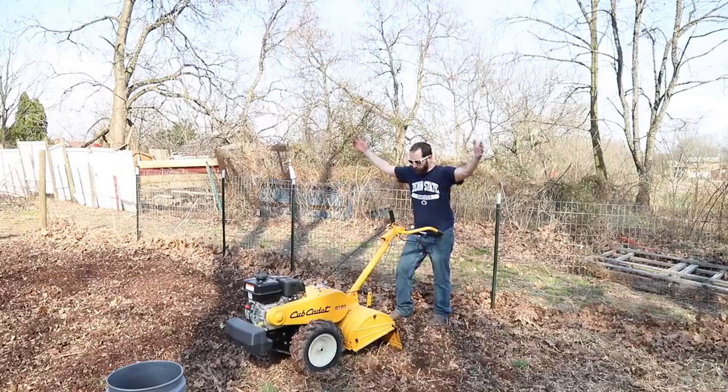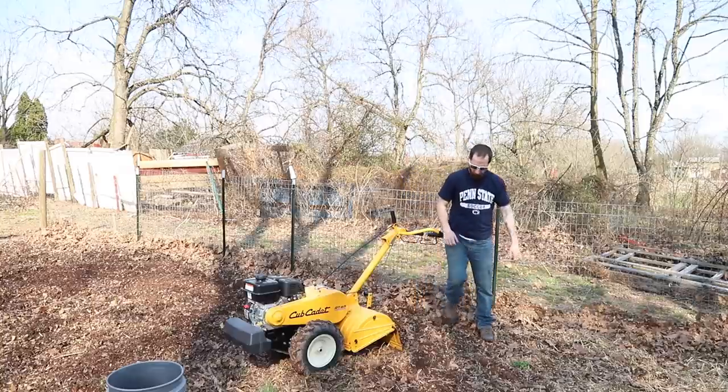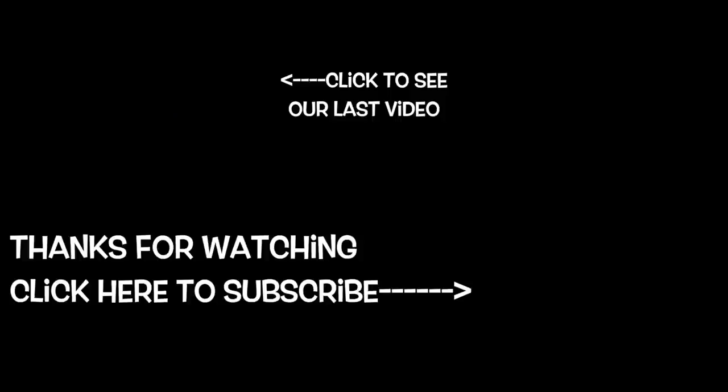Why won't you change gears? Subscribe to the channel. I'll see you next time.